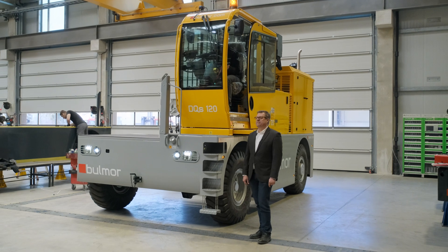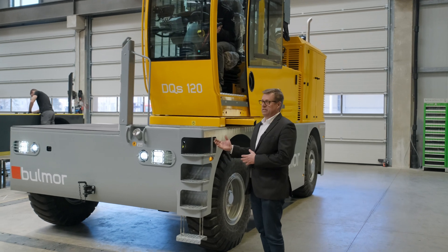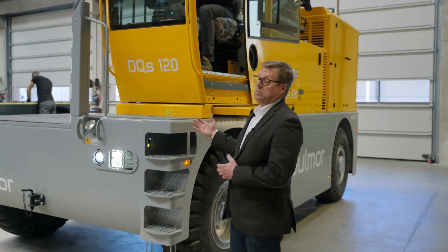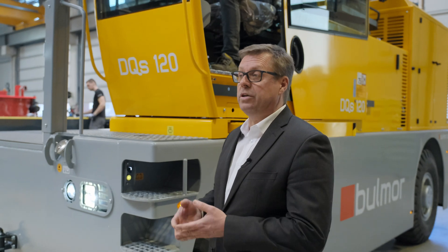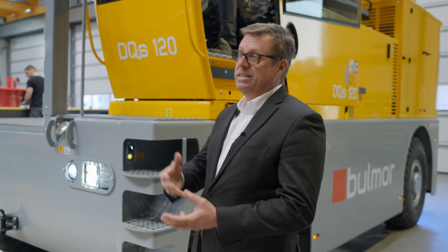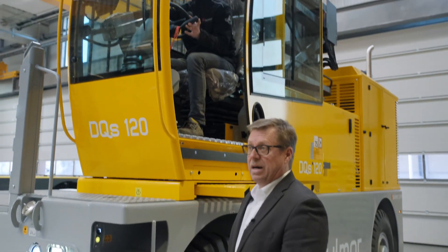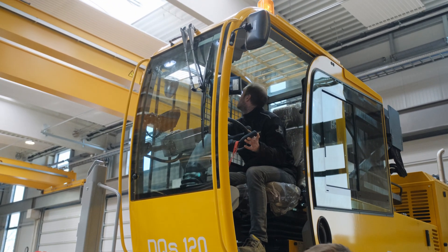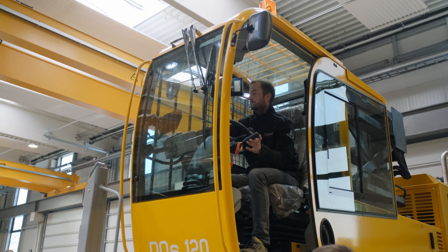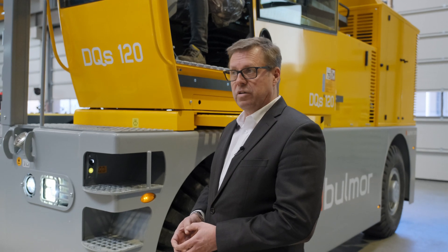Einer unserer Standplätze ist für die Qualitätssicherung reserviert. Wir sehen hier ein Gerät, welches in Kundenfarben lackiert ist – denn auf Kundenwunsch lackieren wir die Seitenstapler auch abseits unserer Standard-Anthrazit- und Rotfarbgebung. Der Mitarbeiter der Qualitätssicherung macht hier den Final Quality Check, und mit seiner Freigabe bekommt das Gerät diese Qualitätsplakette und ist fertig zur Auslieferung.